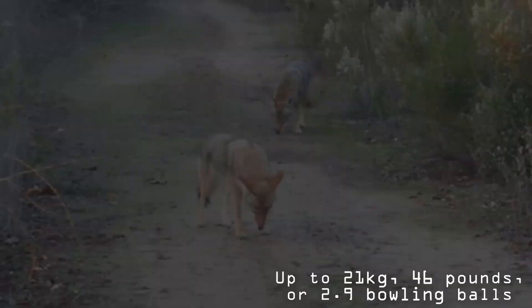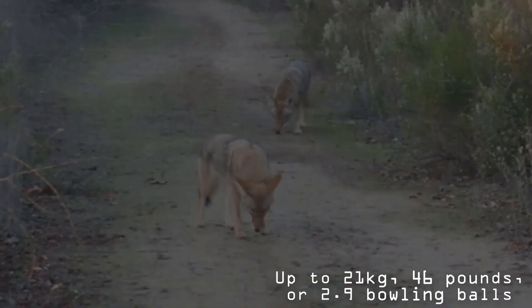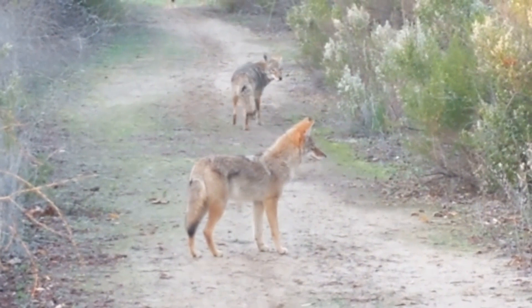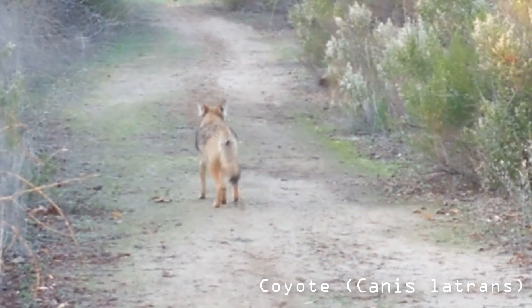Coloration of coyotes varies from grayish brown to a yellowish gray on the upper parts. The throat and belly are whitish. The forelegs, sides of head, muzzle, and feet are reddish brown. The back has fulvous-colored underfur and long, black-tipped dark hairs that produce a black dorsal stripe and a dark cross on the shoulder area. The tail, which is half the body length, is bottle-shaped with a black tip.